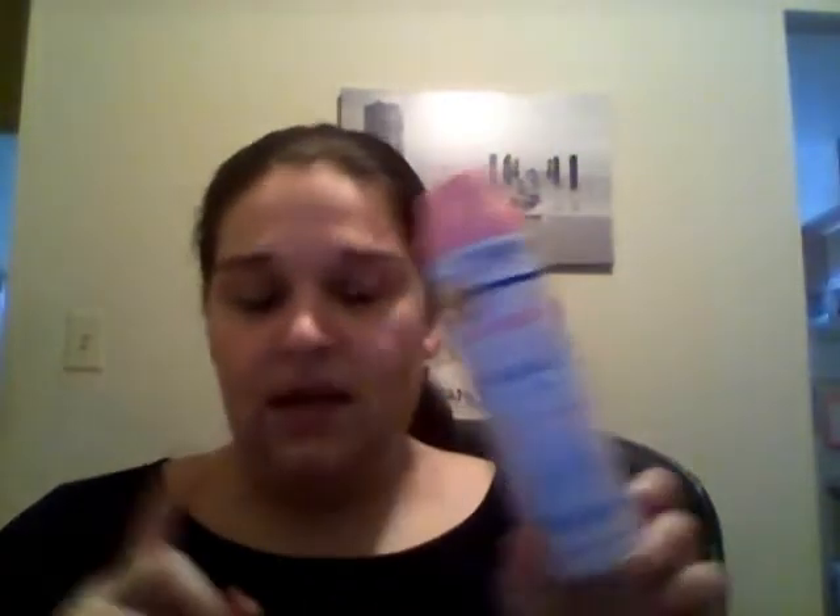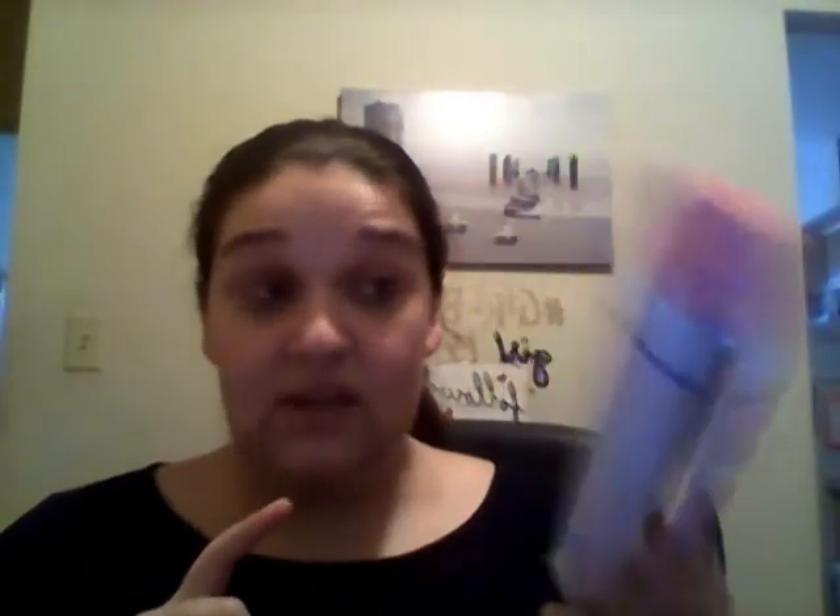Now two Dollar Tree hair care products that are awesome. The Salon Selectives heat protect with tropical coconut oil is like a repairing spray and was really nice. And I always use the kids detangler — this one was watermelon, I usually use the Barbie one, and it smells like cotton candy. Great products from Dollar Tree. I also finished an Equate Vitamin E Dry Skin Shave Gel — I love these, they're super cheap and my skin feels great.